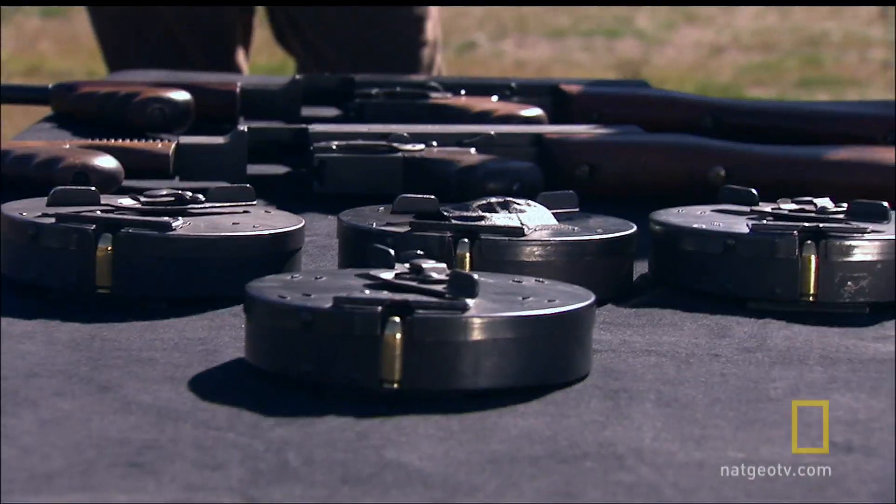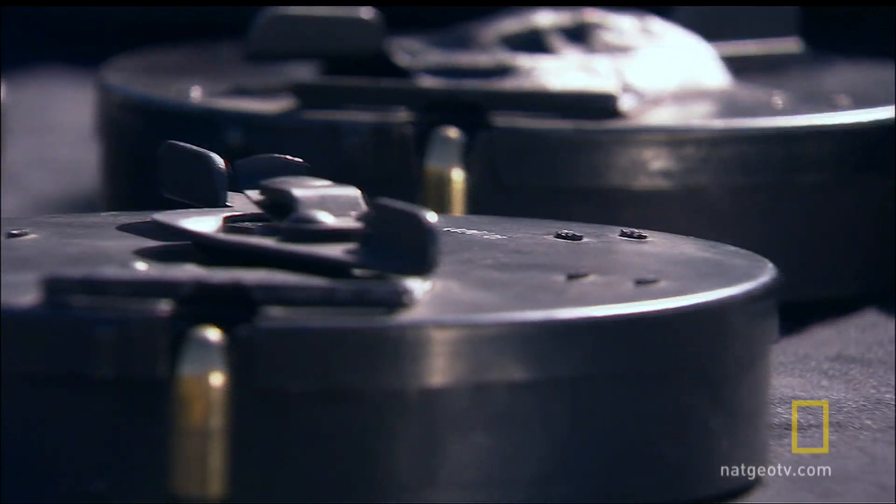We got Tommy guns. Each one of these snail drums here holds 50 bullets. Let's do it.